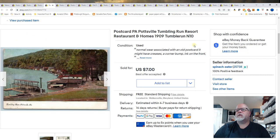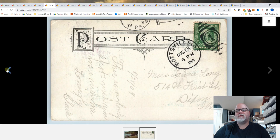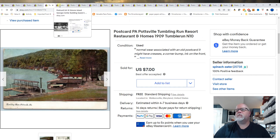Next: Pottsville, Pennsylvania, Tumbling Run Resort, Restaurant and Homes, 1909. I believe this place may have dried up or disappeared — I'm not 100% sure. This card's been up for a while, so $7 best offer.